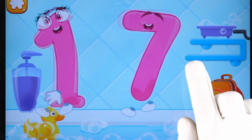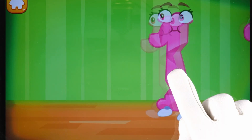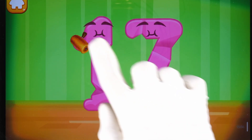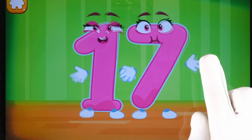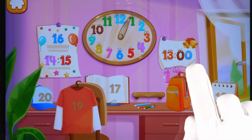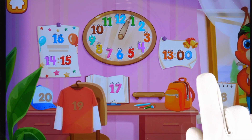Ready? Smooth out the number 17. Keep it up. Put the number 17 in its place. Thanks for the help.